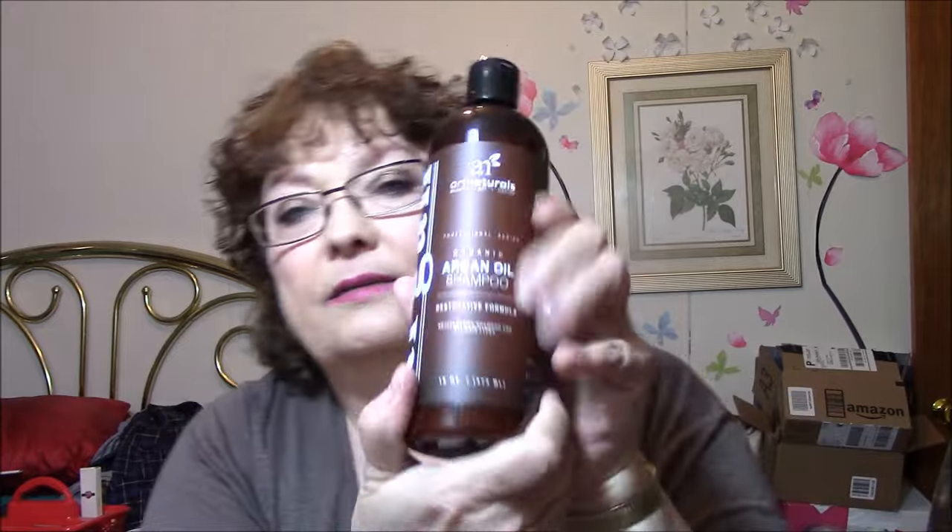First thing I have is an argan oil shampoo — organic argan oil shampoo, restorative formula, rejuvenating shampoo for all hair types. It smells okay, not absolutely great, though, but that's my first impression.